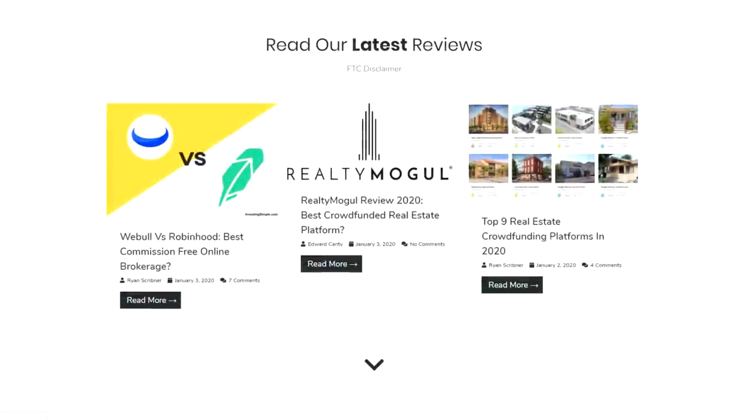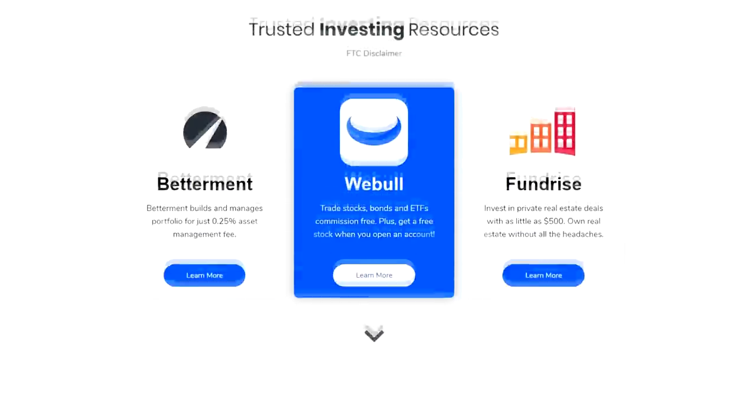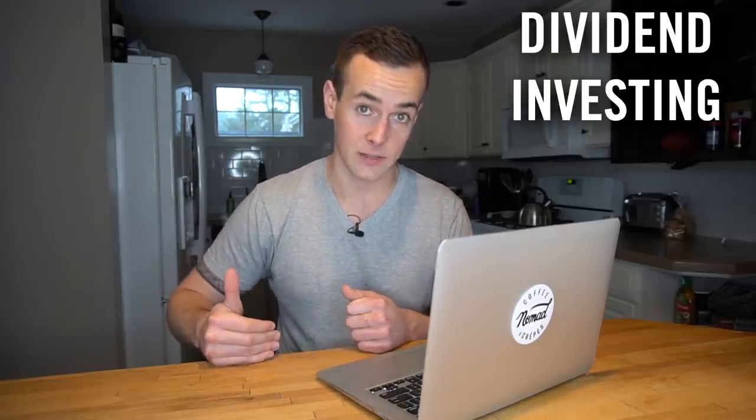The first thing you're probably wondering is, where am I going to be investing? As I'm sure you guys know, over on my blog, Investing Simple, I spend a lot of time reviewing different brokerage accounts. As far as my investing strategy — which is going to be dividend investing — the best brokerage in my opinion, and the one I'm going to be using, is M1 Finance, and that is going to be for a couple of different reasons.